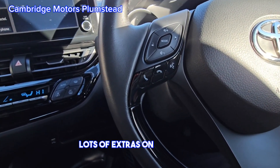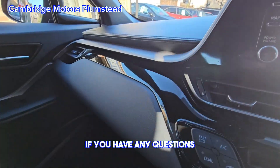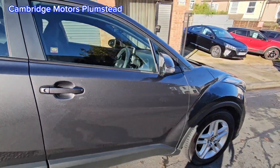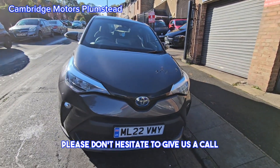Lots of extras on the vehicle. If you have any questions please don't hesitate to give us a call. Thank you for watching.